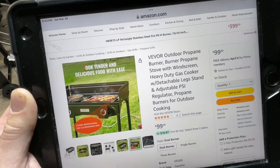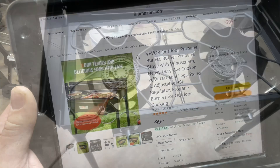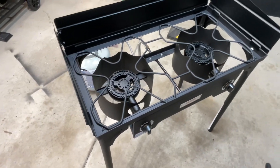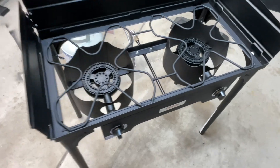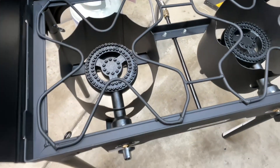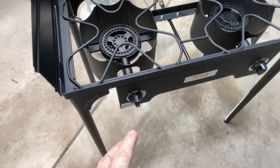Let's take a closer look. The whole time I was putting this together, all I could think was: this is only 100 bucks? There's a lot of good quality metal here. The burners are cast iron — there's just a lot of cool stuff going on.